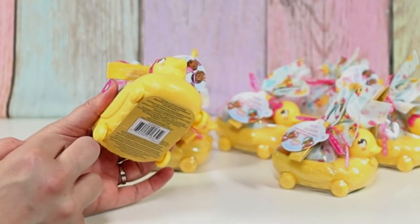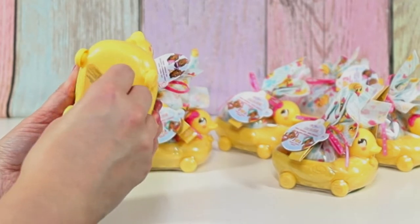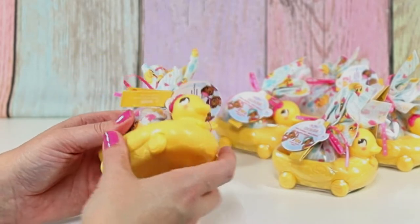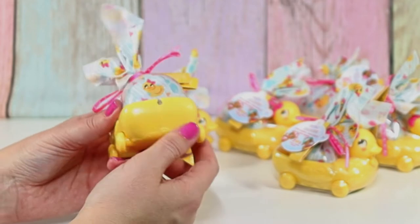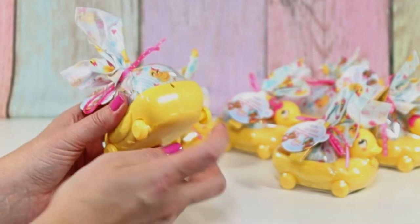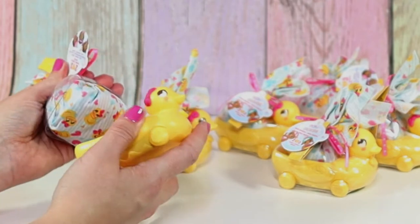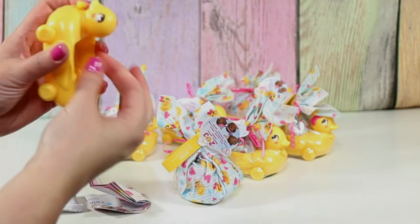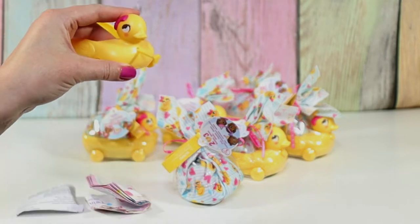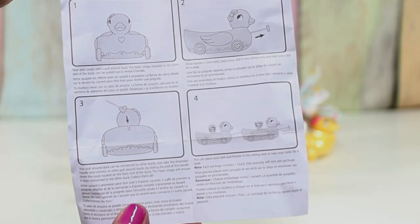Oh look at this little duck! The wheels turn. I love this. I think this is just a little heart on the front. Can you connect them together and make like a duck train? I think you can - there's this little part back here and this little heart here. Let's take out our little bundle. And then it connects to the other ducky. I figured it out before even reading the quick instructions. Not that I'm bragging - just proud of myself.